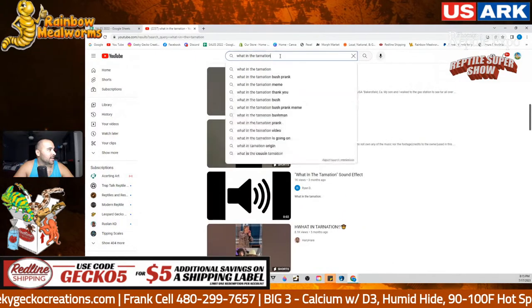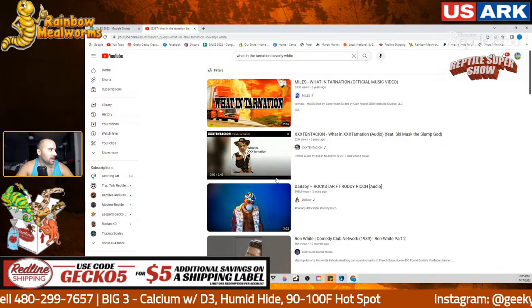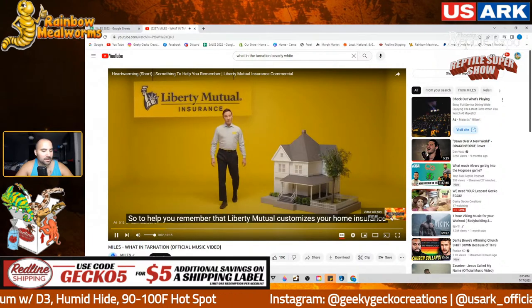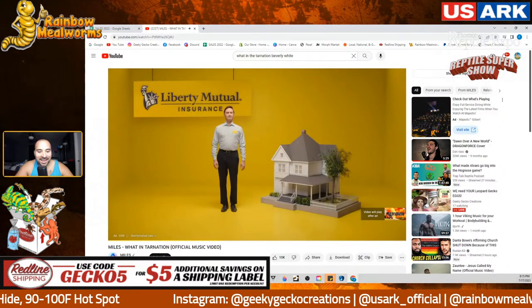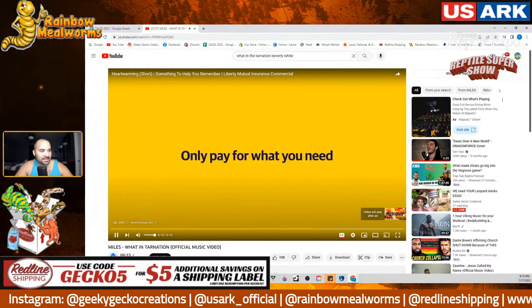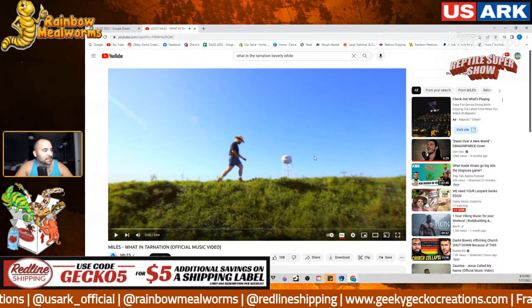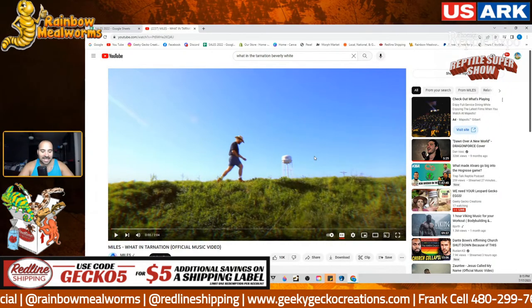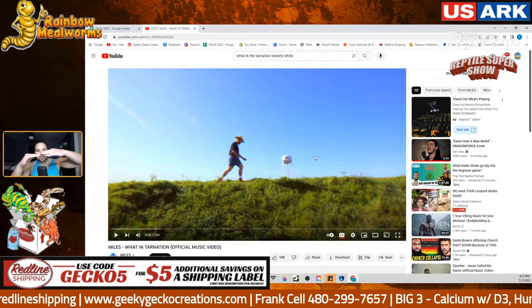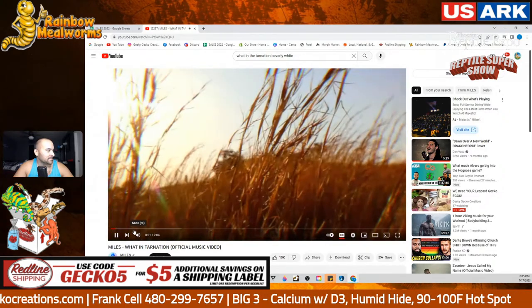The 'What in Tarnation' thing — there's a Beverly White version that goes along with that. The videos they show are just the weirdest things, like a pickup truck driving down the highway with 10 mattresses stacked up. They're just so funny.